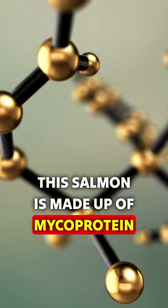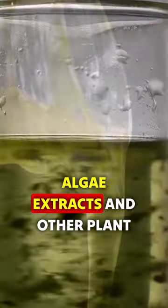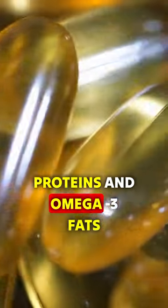This salmon is made up of mycoproteins from filamentous fungi, offering a meat-like texture, along with pea proteins, plant oils, algae extracts, and other plant-based ingredients, packed with essential nutrients like high proteins and omega-3 fats.